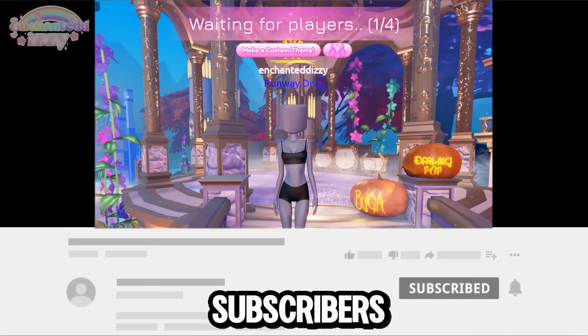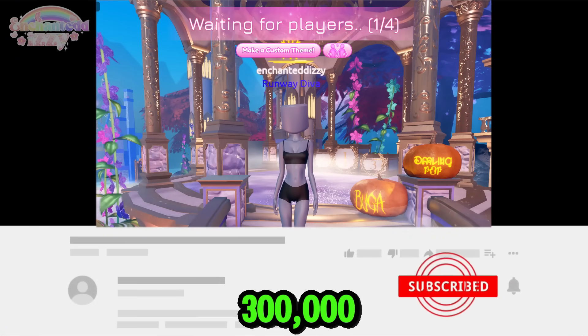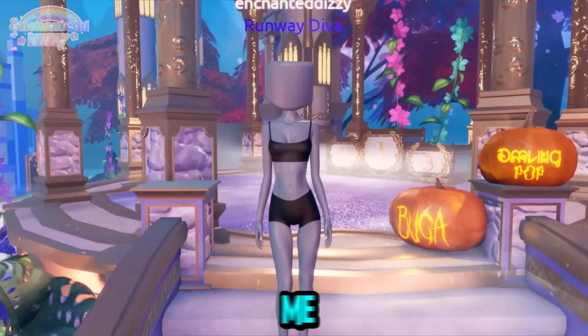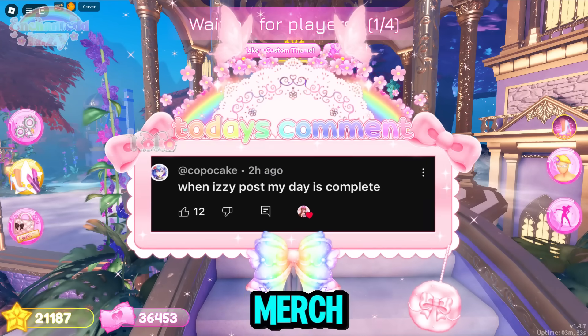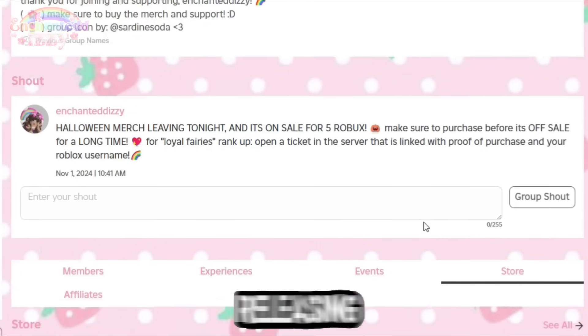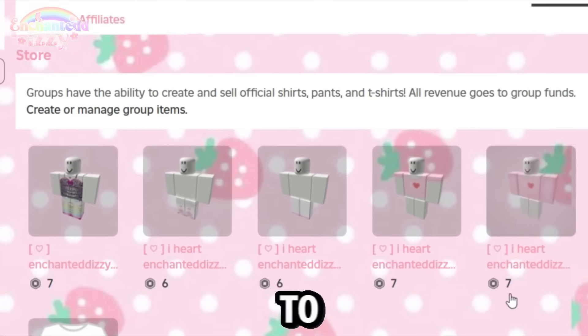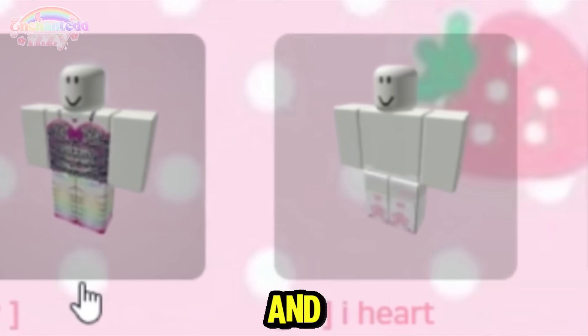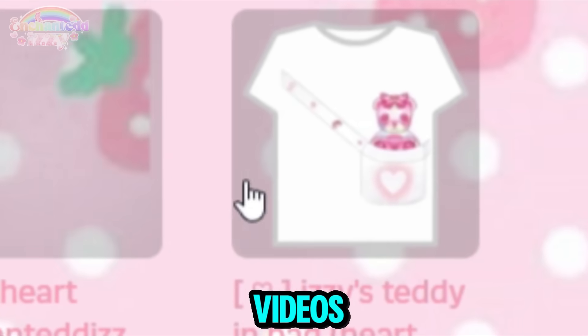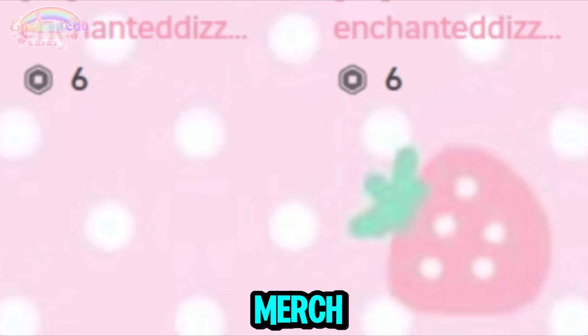Make sure to subscribe for more fashion game content because I'm on the road to 230,000 subscribers and my goal is to get to 300,000 subscribers before Christmas, so it would mean so much to me. Make sure to go check out all of my Roblox merch linked in the description. I'll be releasing more merch soon, and wait until the end of the video to find out ways you can be featured in one of my videos just for buying and wearing the merch.